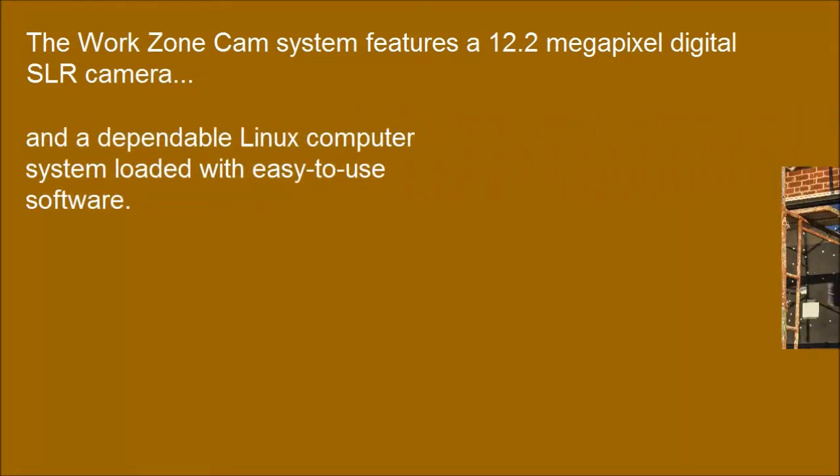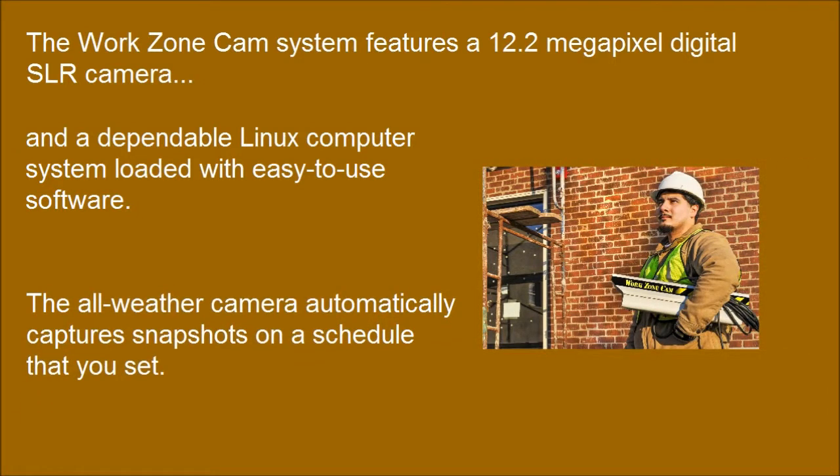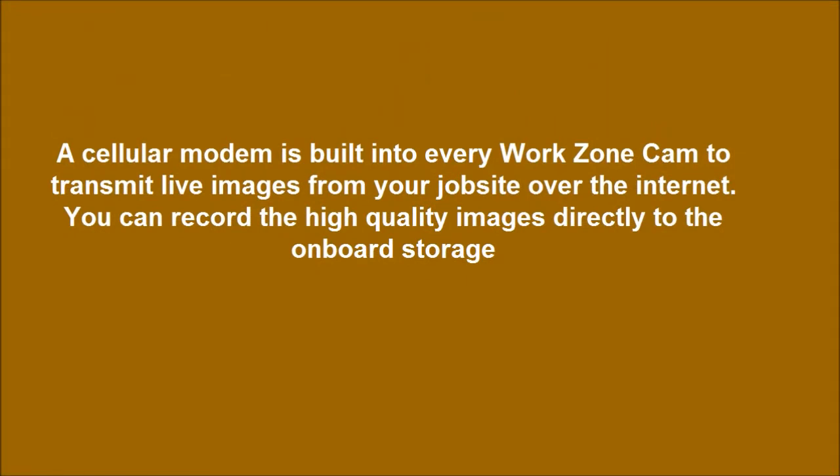The WorkZone Cam system features a 12.2MP digital SLR camera and a dependable Linux computer system loaded with easy-to-use software. The all-weather camera automatically captures snapshots on a schedule that you set. A cellular modem is built into every WorkZone Cam to transmit live images from your job site over the internet. You can record the high-quality images directly to the onboard storage.